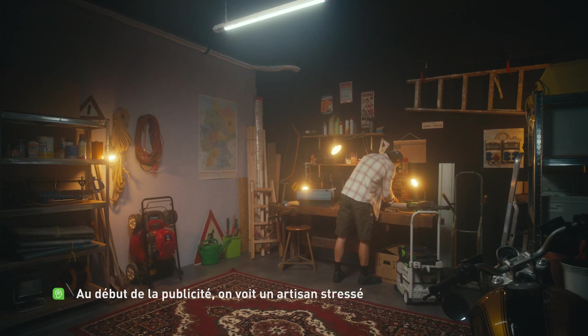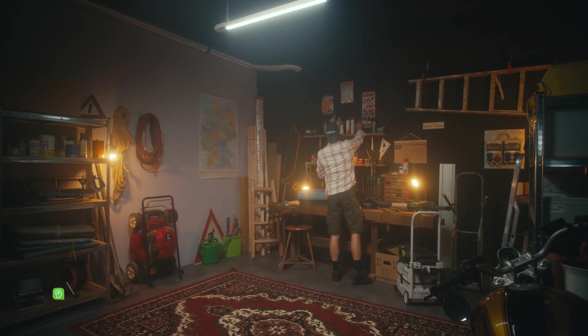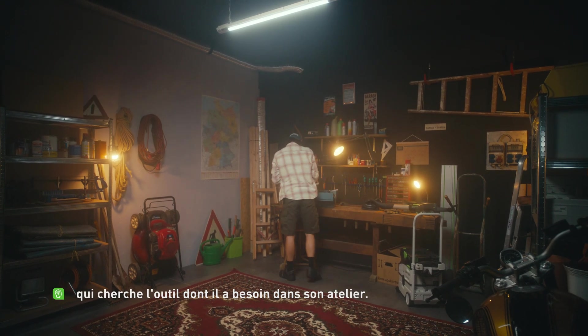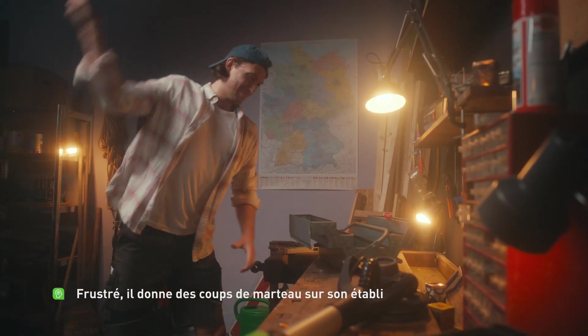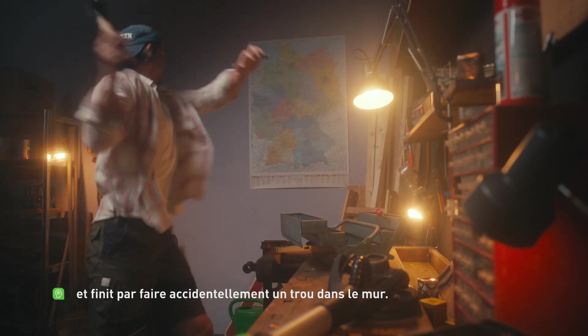The commercial begins with a stressed-out craftsman searching for the right tool in his workshop. Frustrated, he hammers his workbench and accidentally causes a hole in the wall.